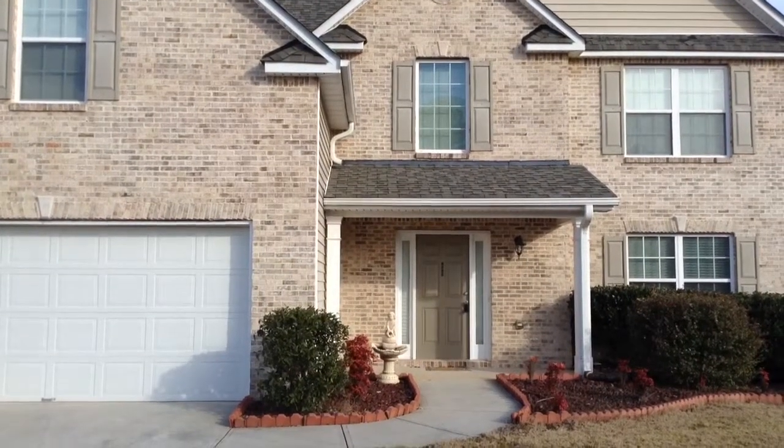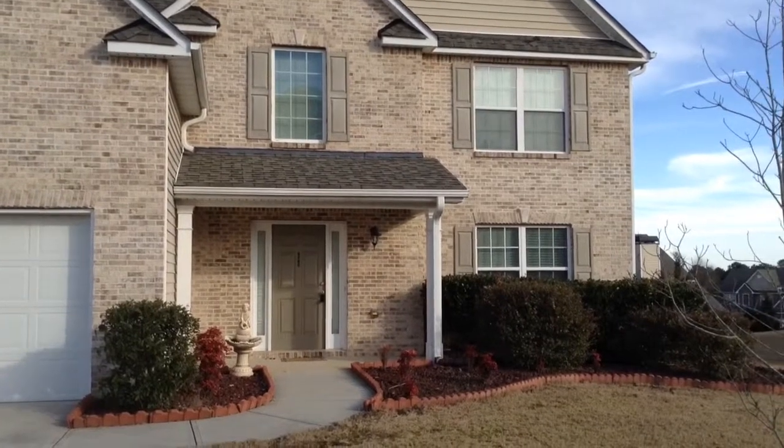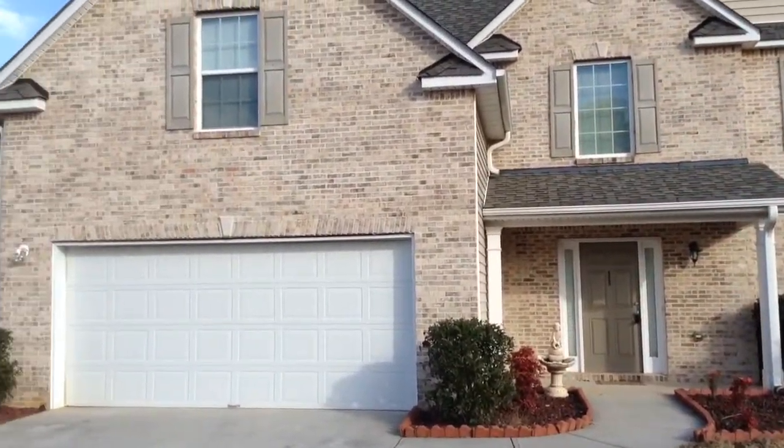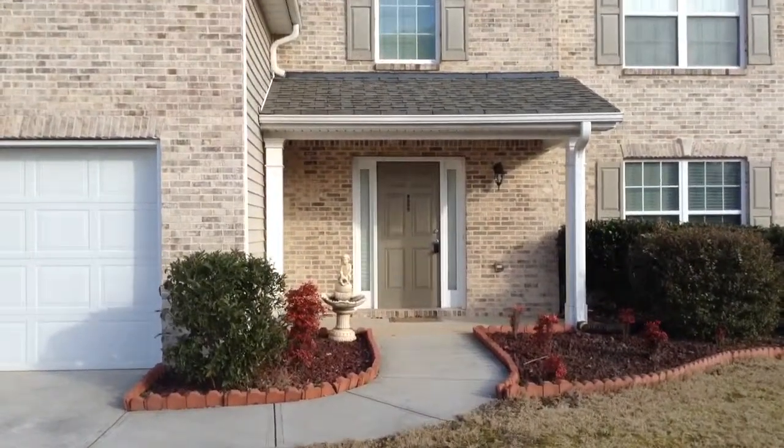Welcome to 1835 River Shoals, a beautiful four-bedroom, two-and-a-half bath home located here in Conyers, Georgia. We're going to go ahead and enter into the property.